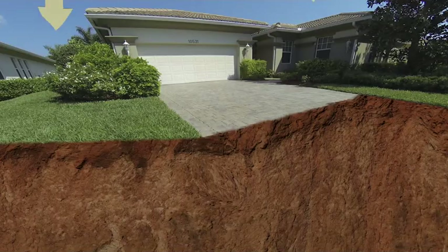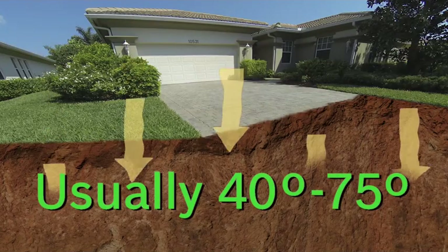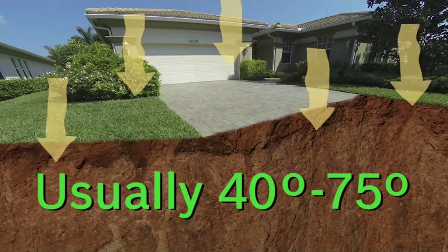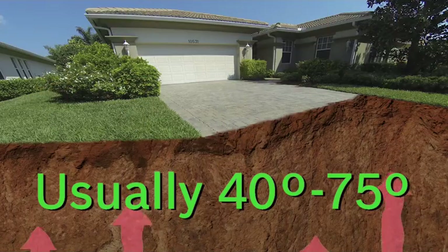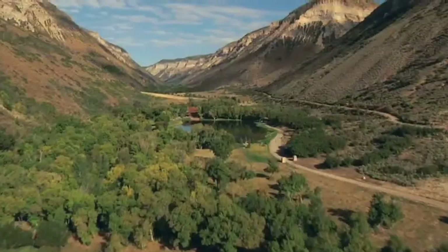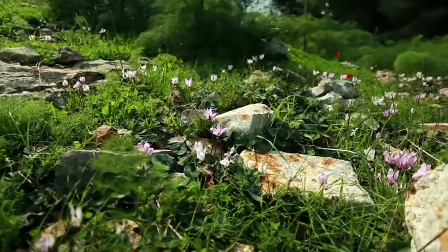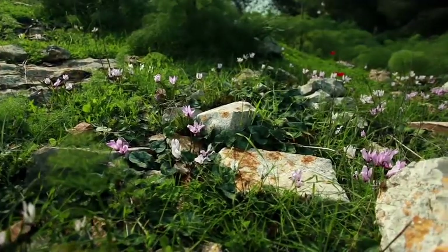Let's dig down a little bit and see what happens to the solar power once it meets the Earth. It mixes with the heat coming up from the center of the Earth and warms the ground. In fact, just four to six feet below the surface, the temperature stays between 40 and 75 degrees Fahrenheit all year long. The heat stored in the Earth never runs out.